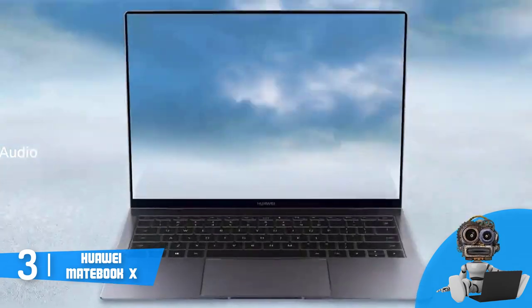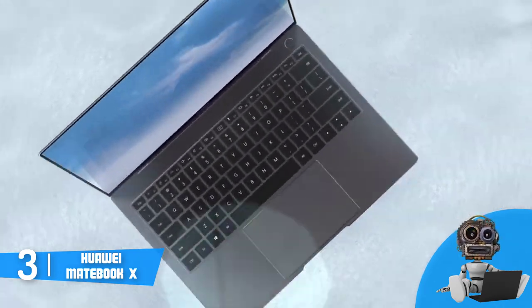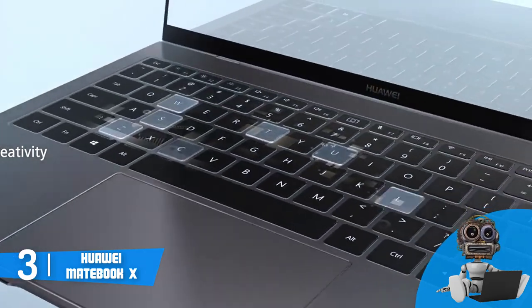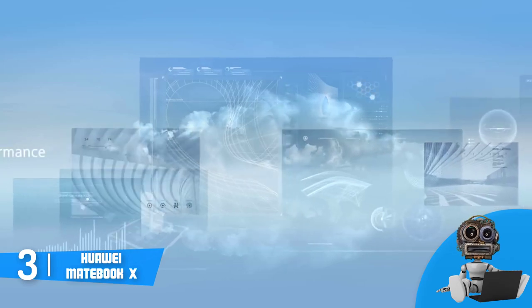Now let's talk about the performance. The MateBook X is powered by an Intel i5 processor, Intel HD graphics 620, 8GB of RAM and a 256GB SSD, which means that you can have plenty of apps running at the same time without decreasing the laptop's performance.